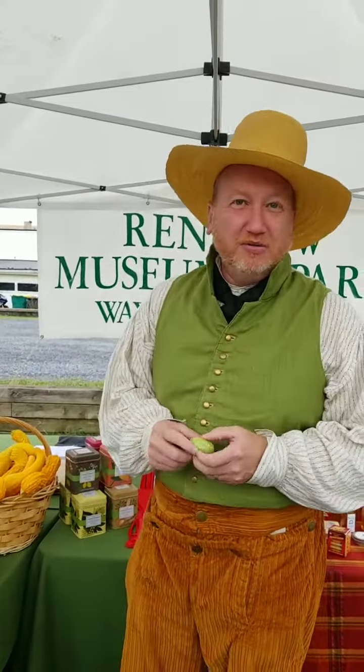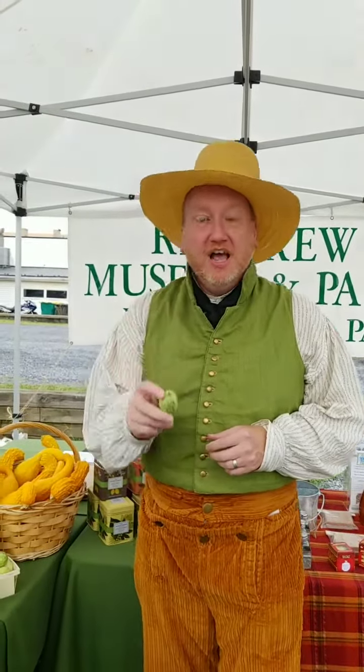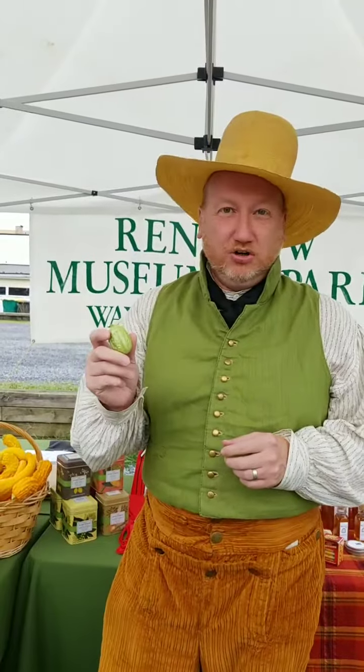Hi guys, I'm Steve, Manager of Visitor Experiences here at Renfrew Museum Park. We're out at the Waynesboro Farmers Market this morning, and we've had a lot of interest in this type of vegetable or fruit in our gardens at Renfrew — and this is the West India Gherkin.